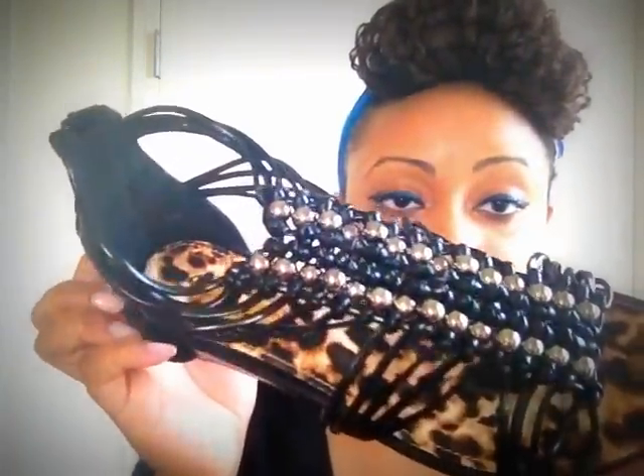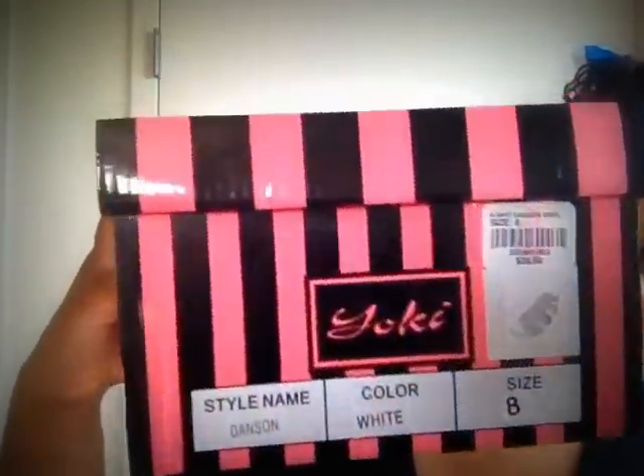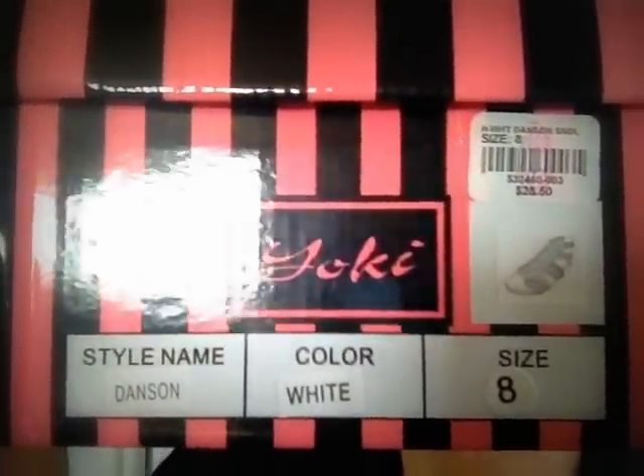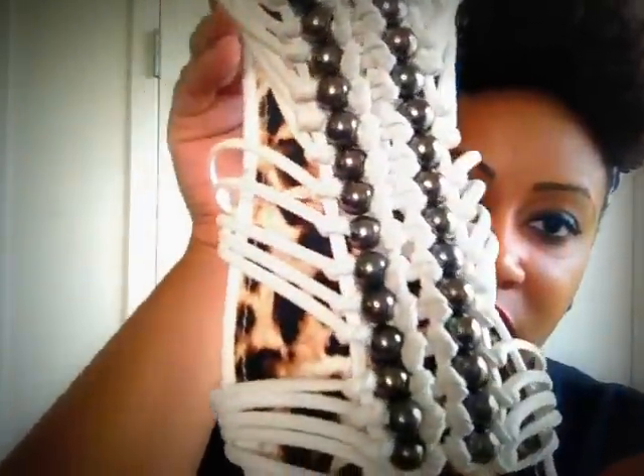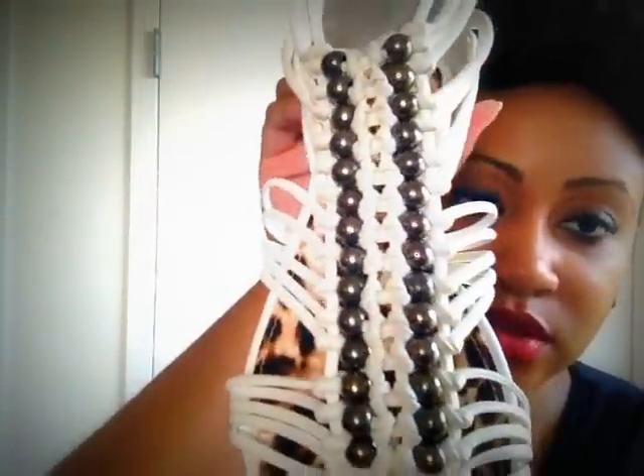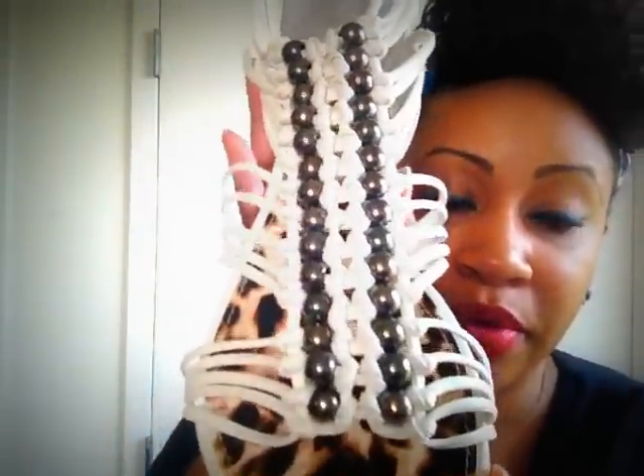Super comfortable, so excited to wear these with maxi dresses, long flowing shirts with leggings. I also got this same style in white by Yoki. The white is extremely pretty - really white, not off-white. I love the beading, it's leather with the exposed zipper. Super gorgeous. There's animal print on the footbed which I think is really cute even though you won't really see it.